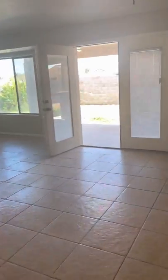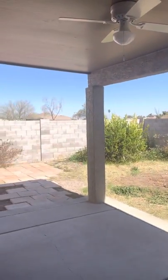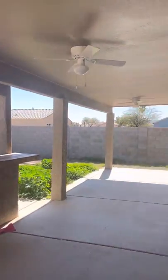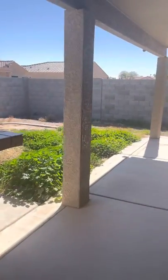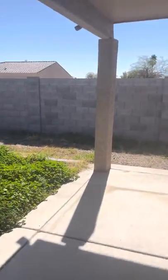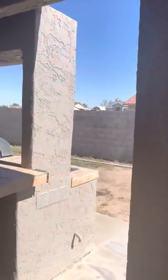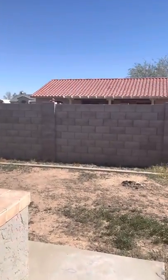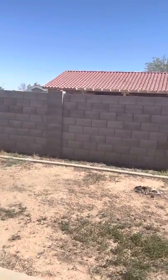And then the backyard. This one also has a nice covered patio — fresh paint, it looks like. Built-in barbecue. Again, these weeds will be taken care of; they just haven't had the landscaper out here yet. Nice and quiet. There is a little alley easement behind there.